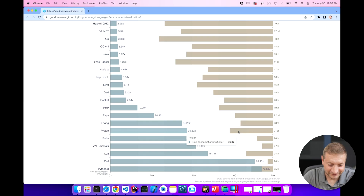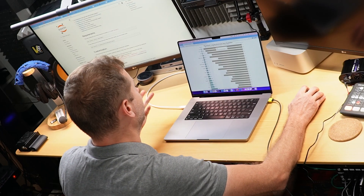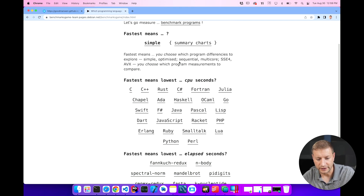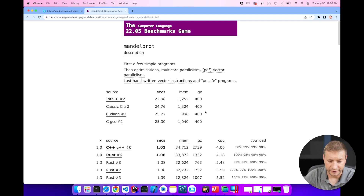Yet so many people use it and so many people love it. What is this? This is the Computer Language Benchmarks Game Visualization. I've used Benchmarks Game — 'Which programming language is fastest?' They do measurements and algorithms written in different languages. One that I commonly use is this Mandelbrot test.